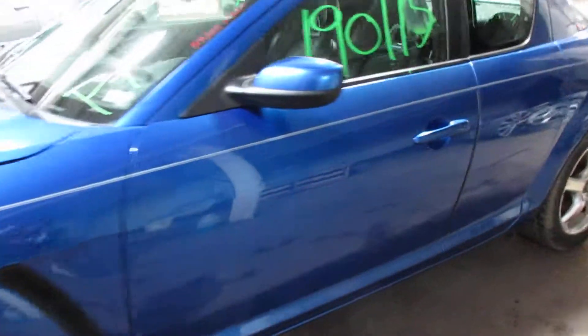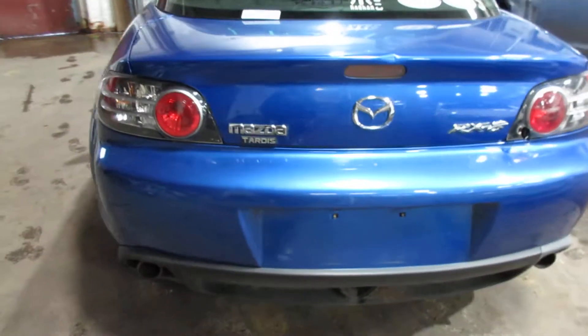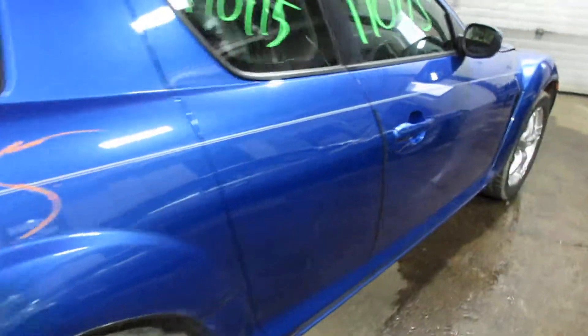Got some pretty nice parts for this vehicle here — nice doors, nice rear and front bumper. Rear deck lid is no good due to the damage you see there, but other than that we've got some nice parts for this vehicle.